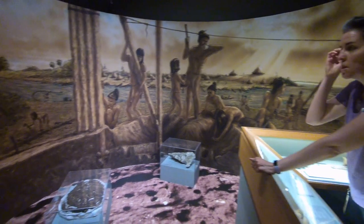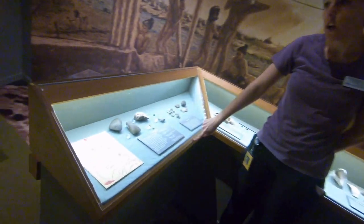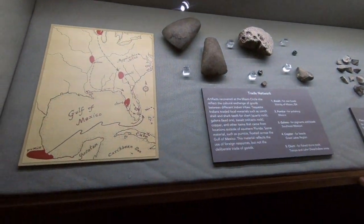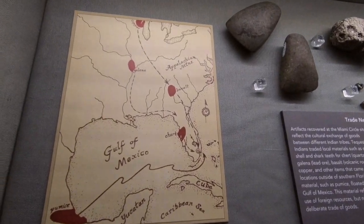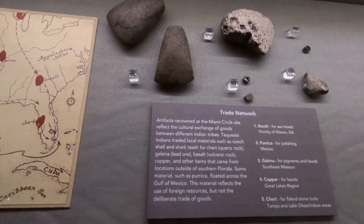I think some of the coolest stuff that was found is what's in this case right here. I make sure I put it out on every tour I give. It's evidence of a trade network that existed between the people who were living at the Miami Circle, the Tequesta, and then people throughout the eastern United States — as far north as even Lake Michigan.